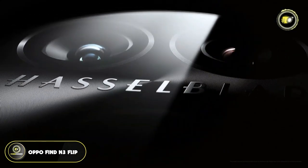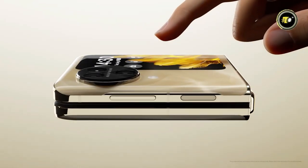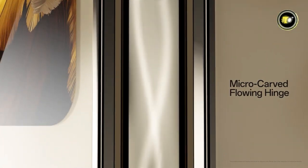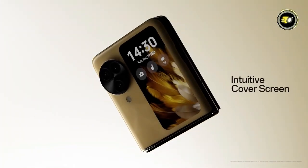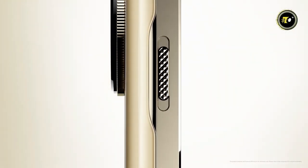Number 2: Oppo Find N3 Flip. Unveiling a fusion of design and technology, the Oppo Find N3 Flip stands out as a testament to Oppo's pursuit of excellence. With its micro-carved flowing hinge and the mesmerizing Cosmos ring design, the device is a paradigm of aesthetic marvel and structural innovation.